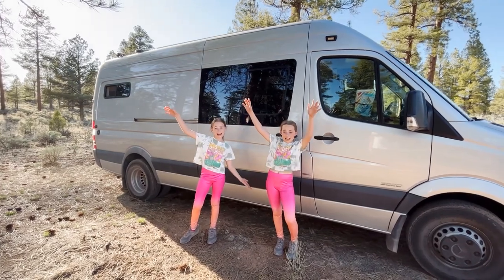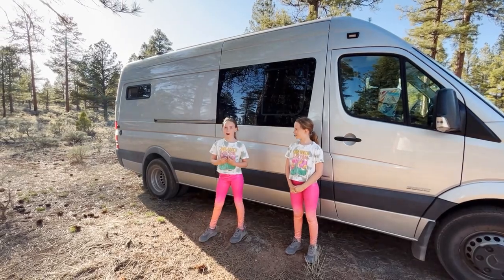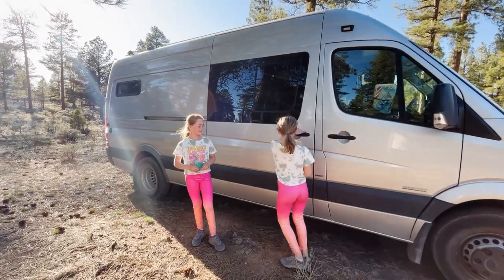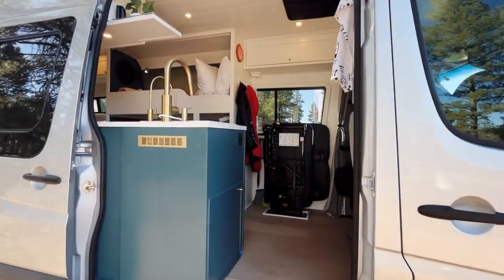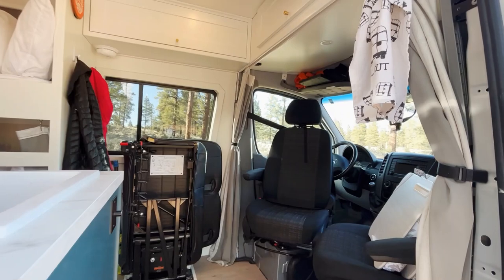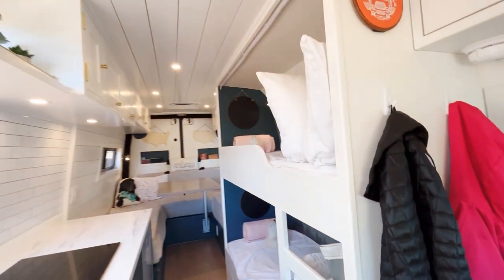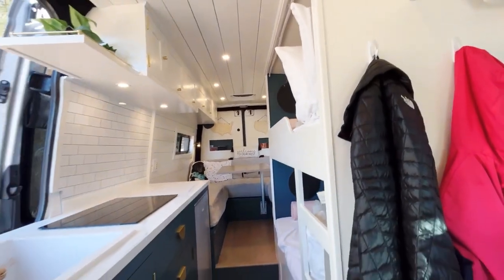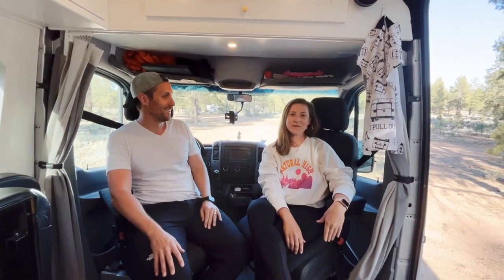Greetings from the Grand Canyon! We finally wanted to introduce you to Big Papa. Come on in, y'all! Hey everybody! We're finally getting around to doing a van tour two months into full-time van life.